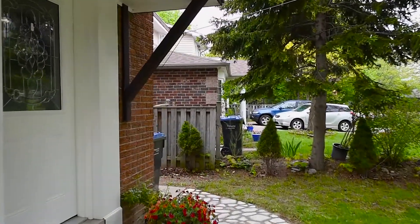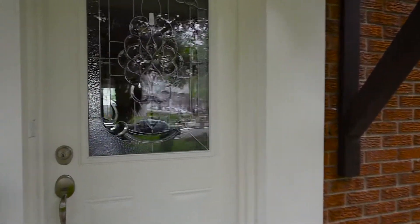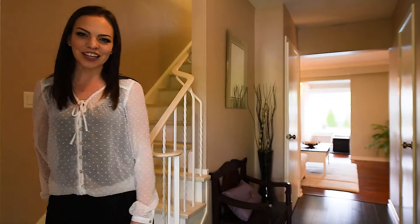Let's get started. Hey there, I'm Nadia Childs with RE-MAX West and we are back for another episode of Toronto Home Hunt Television.